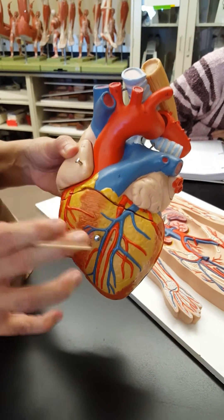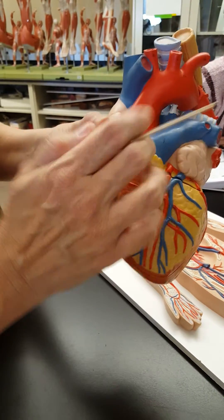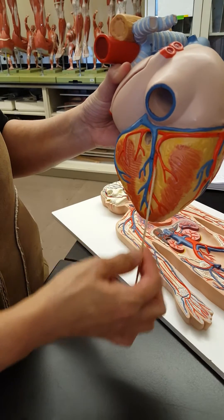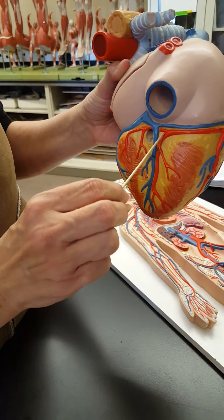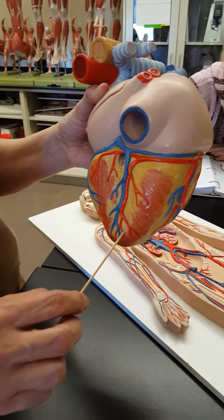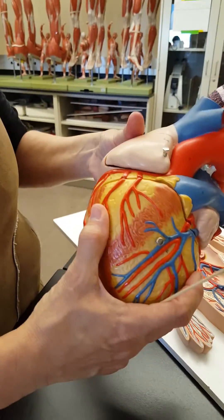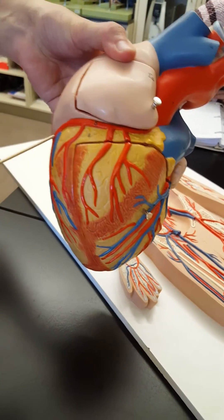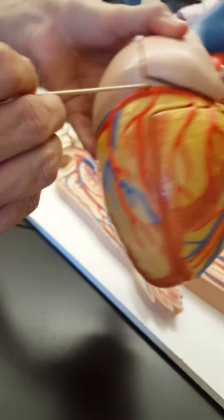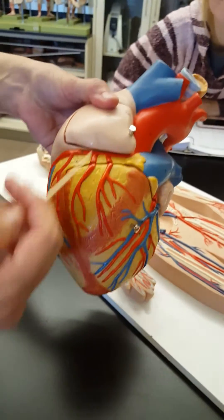The right coronary artery branches around the top and goes down the back of the heart. This clump of fat going straight up and down is the posterior interventricular artery — that's the branch name because it goes right between the two ventricles on the back side of the heart. The other branch comes off the right side and is called the marginal artery. I remember it as RPM: right coronary, posterior interventricular, marginal.